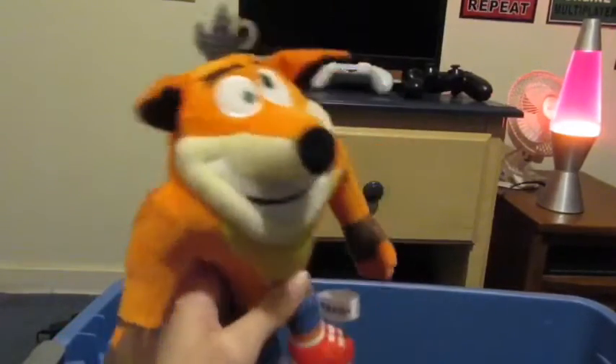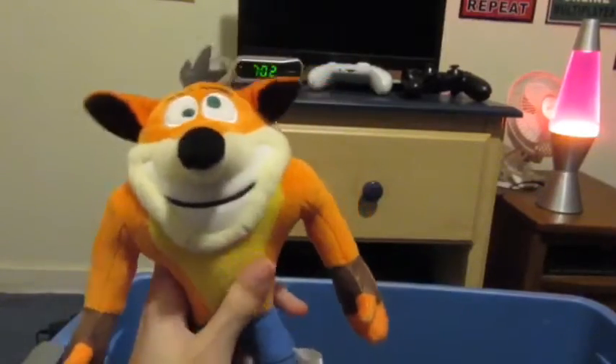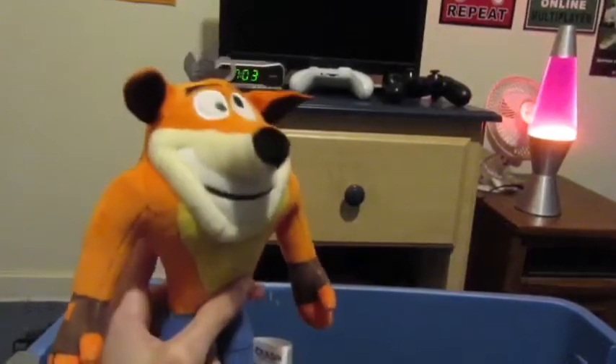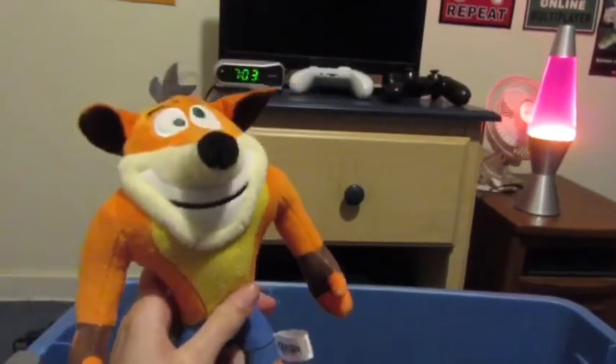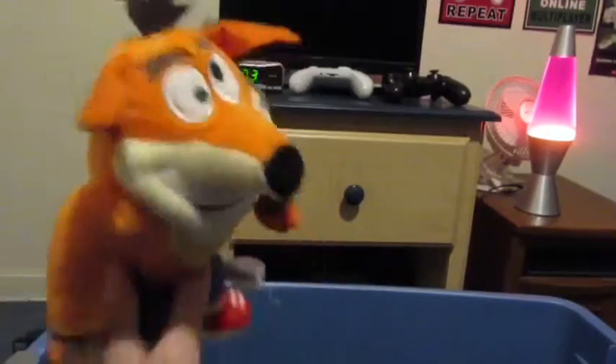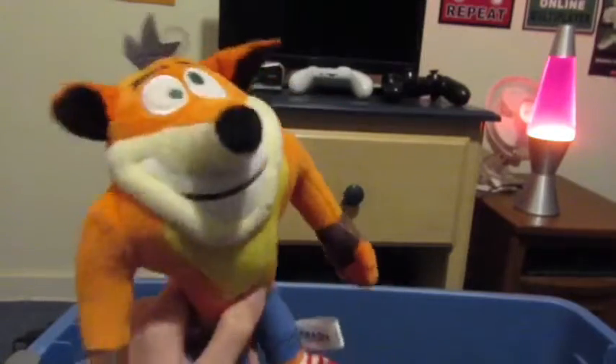Next we got Crash Bandicoot. This one honestly is pretty wonky, but he was like the fourth plush I got. Fun fact: when I started my channel I only had Luigi, and I decided I wanted to get four plushies to start, so I got Mario, Tails, and Crash — and then I started my first video with just those four.